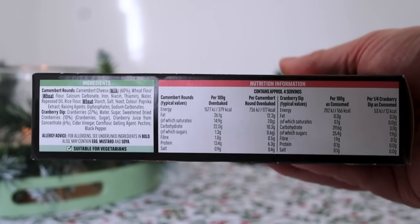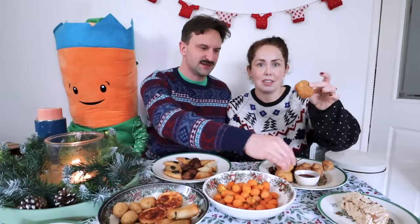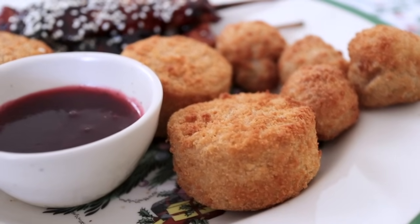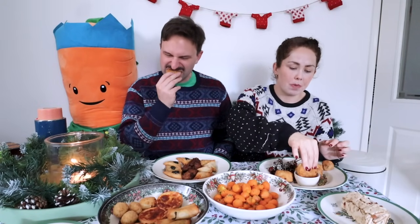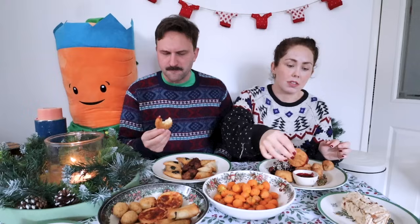They look good. They're big, they're pretty chunky. It's like a big wheel of breaded cheese. Is camembert stringy? We have it with like garlic and honey. I'm not even going to mess around with the tearing, I'm just going to — that's like a proper load. Like a lot of camembert. Wow. Mega cheese.